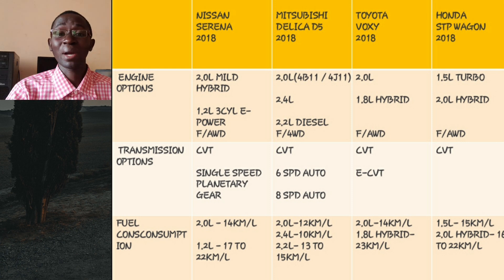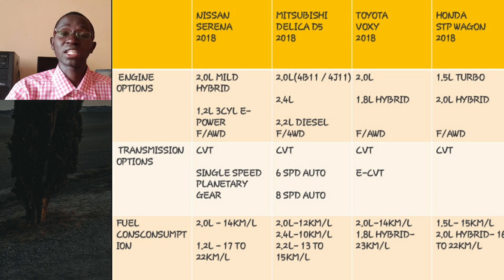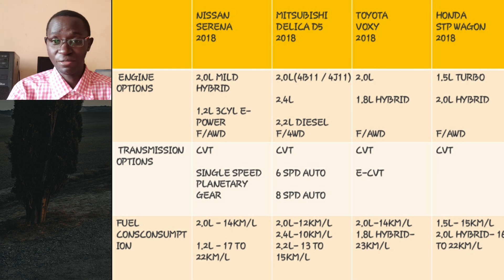The 2.0 liter mild hybrid can return around 15 kilometers per liter depending on how you drive and how much weight the vehicle is carrying. For example, in traffic with six to seven passengers and cargo, consumption can drop to around 12 kilometers per liter or lower. The 1.2 liter e-Power is even better — you can expect between 17 to around 22 kilometers per liter, which is very good for a minivan. Now let's move on to the Mitsubishi Delica D5.